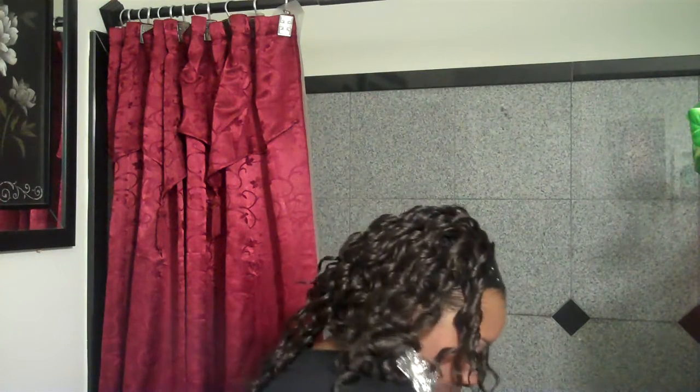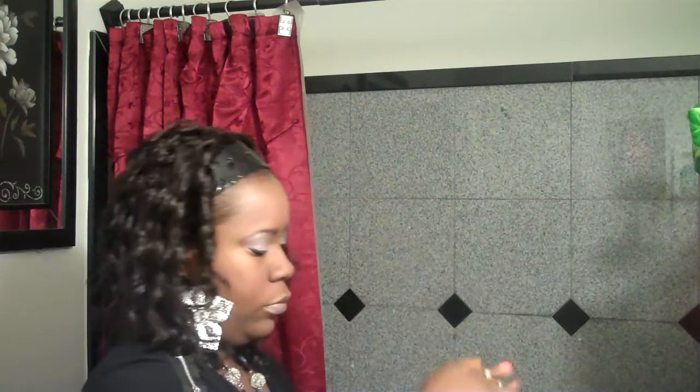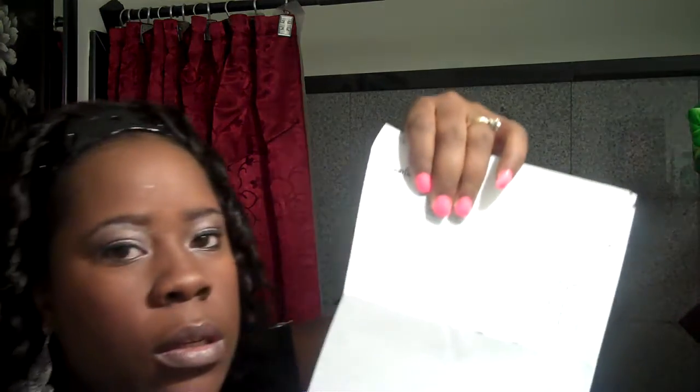I should have had it open first. This is all the stuff I ordered. Some of the stuff was buy one, get one free — I can't pass a buy one, get one free, ladies.